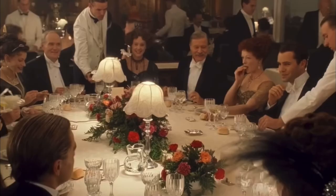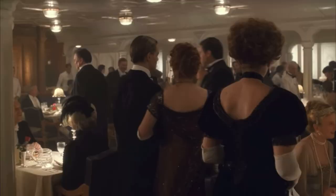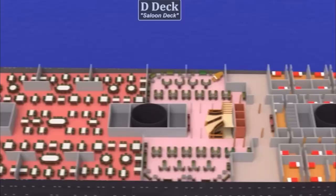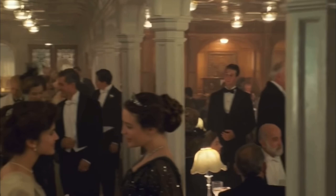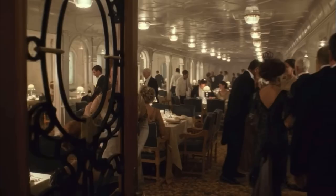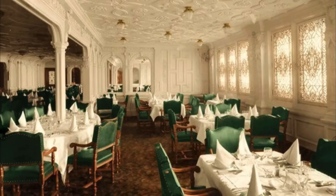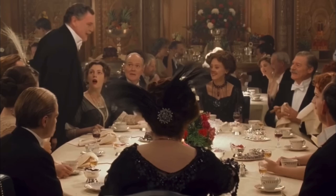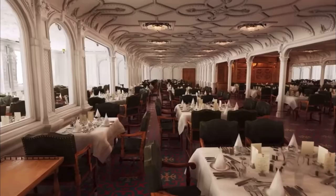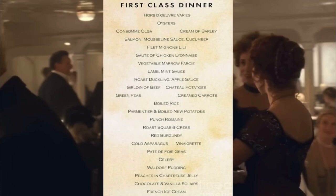Now let's get back to the food. Dinner aboard the Titanic was the main affair of the day. The dining saloon was the largest room on board of any ship in 1912 and accommodated up to 554 passengers. The saloon was decorated in wooden paneling painted in a glossy white enamel. There were two aisles the length of the room creating a large central dining area, with 115 tables in total, set for 2 to 12 individuals.